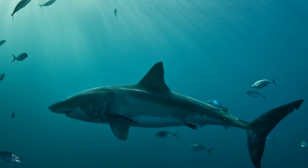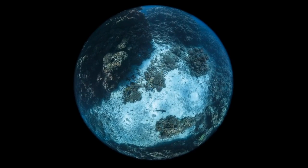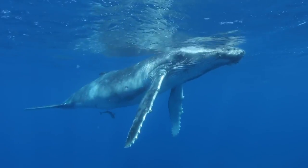Underwater photography is not only used for documenting and getting research — it is an art form that continues to find new ways to amaze and discover every day. New species that are found have bright colors and interesting forms that catch the eye of all people.